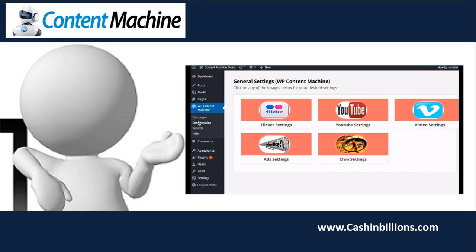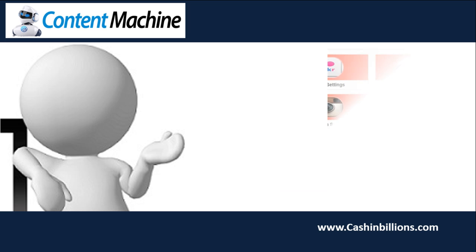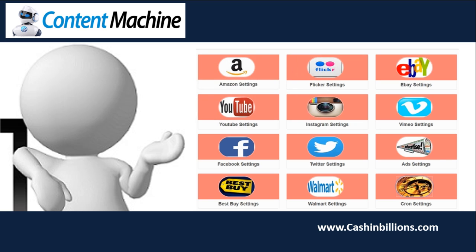The front end allows you to pull content from top authority sources: text content from EZA articles, videos from YouTube and Vimeo, images from Flickr, and content from RSS feeds. OTO 1 allows you to add unlimited affiliate products from Amazon, eBay, Walmart, Best Buy, and content from Twitter, Instagram and Facebook. I have seen plugins that build Amazon stores, eBay stores, Walmart stores — all of these have affiliate programs. I have seen plugins that pull content from EZA, from YouTube and from Facebook. But I have never seen a plugin that has all of these source options within one location.